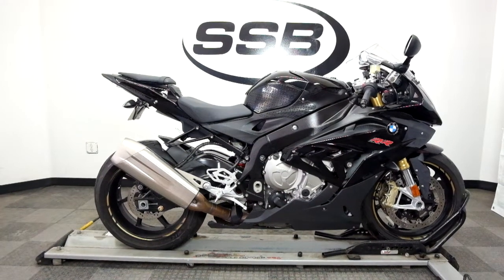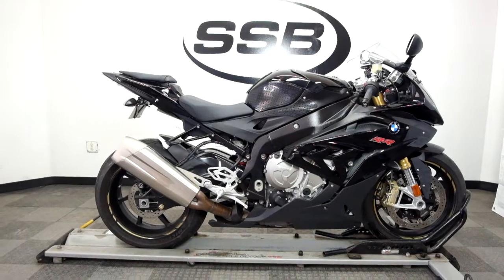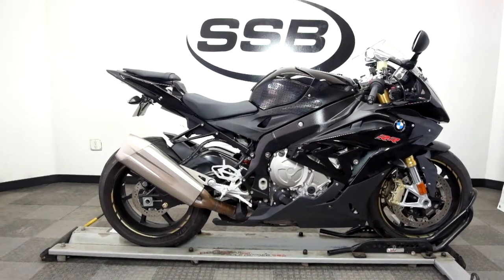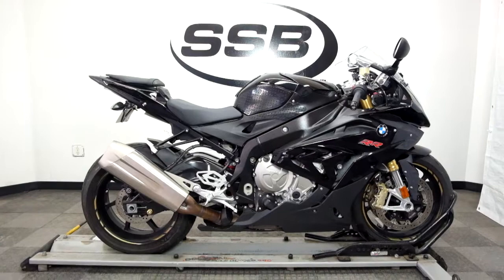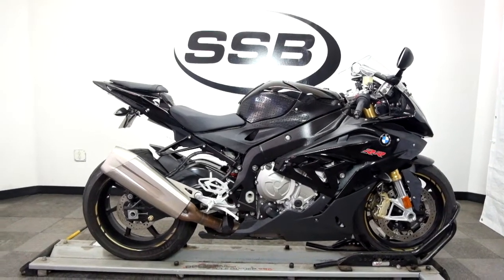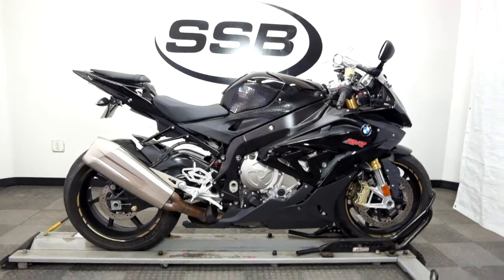Welcome to simplystreetbikes.com. Today we have a 2016 BMW S1000RR. This bike has roughly 13,300 miles on it and is in awesome condition. Got a couple of minor scuffs here and there, but no tip over or lay down damage, so this bike's been very well taken care of. Let's take our walk around it, we'll show it to you, then we'll fire it up.